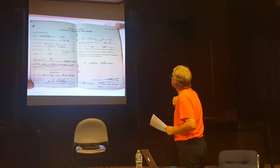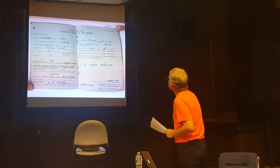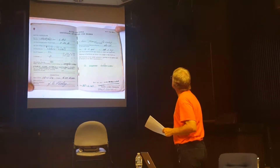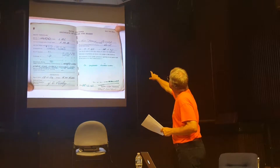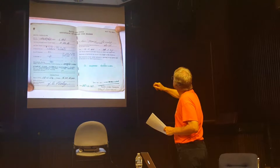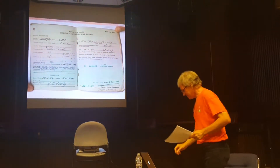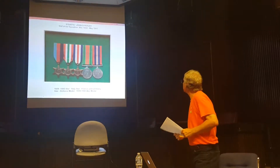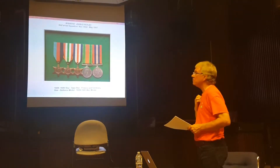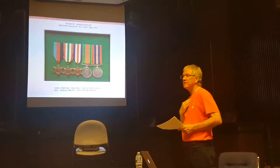Here is his service record and his release — three years in the Mediterranean, 1942 to 1945. He got the 39-45 Star, Italy Star, France and Germany Star, Defence Medal, and War Medal. Service from 19th November 1942 to 26th February 1947 — 'a capable tradesman.' Not bad. Here are his medals, which many years ago were put into a shadow box and they proudly sit on my living room wall.